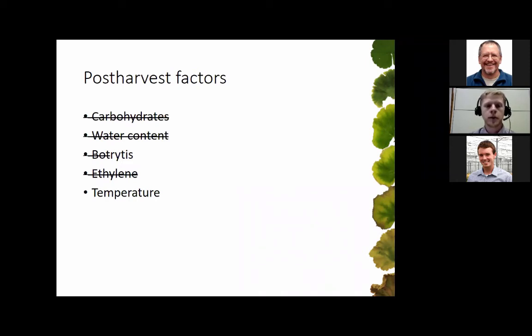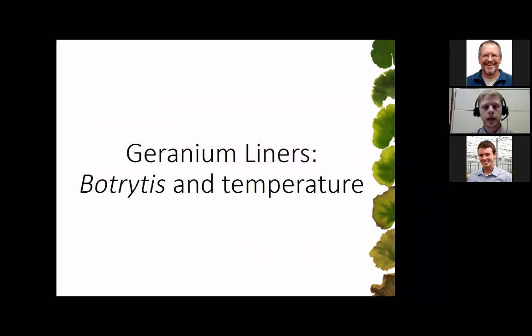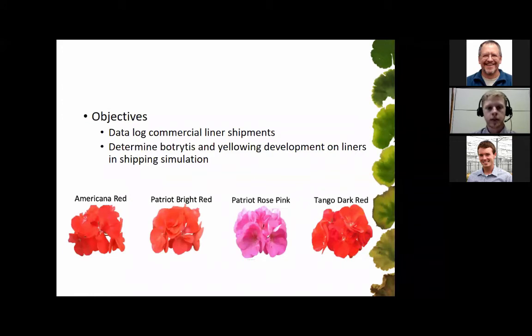We've covered carbohydrates, water content, botrytis, and ethylene. Now we're going to look at temperature with a project on geranium liners looking at botrytis and temperature. Our objectives were first to data-log some commercial liner shipments to figure out what's happening with temperatures and relative humidities in a commercial setting, then use that information to look at botrytis and leaf development on liners during simulated shipping. We used the same four cultivars: Americana Red, Patriot Bright Red, Patriot Rose Pink, and Tango Dark Red.